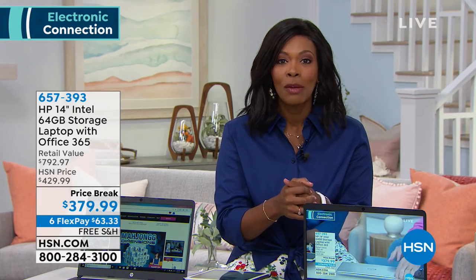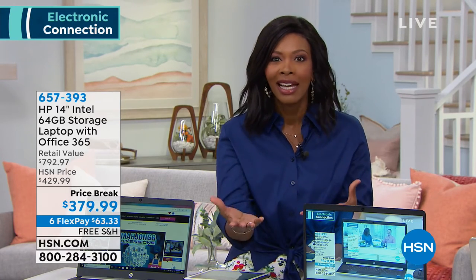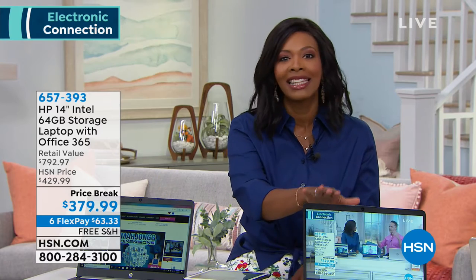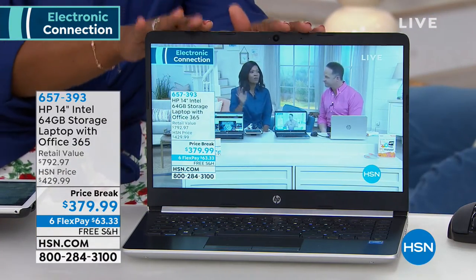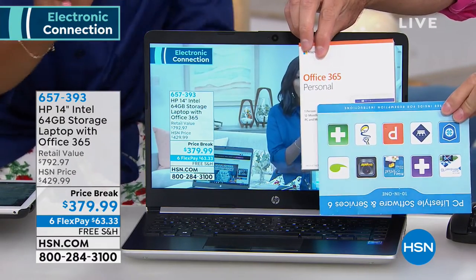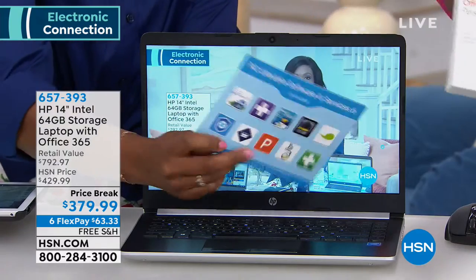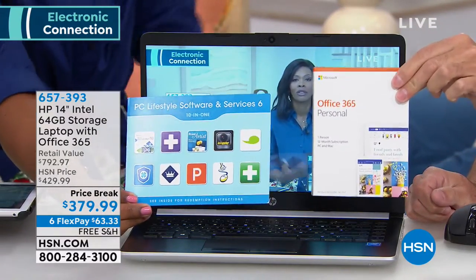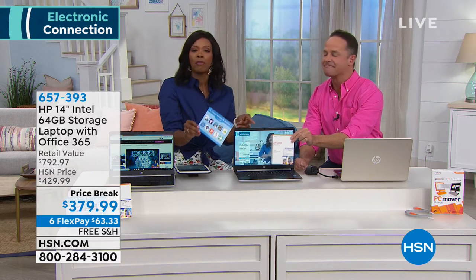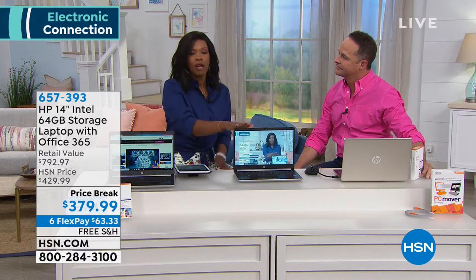I know a lot of you just want to use what the computer can do for you — read email, not code or become a computer expert. That's why this has been so popular here at HSN. You're getting $492 worth of software included — Office 365 with Windows and everything you love, all built in. Free shipping, six flex pay, great for graduation gifts, for students heading to college, or anyone stepping into life.